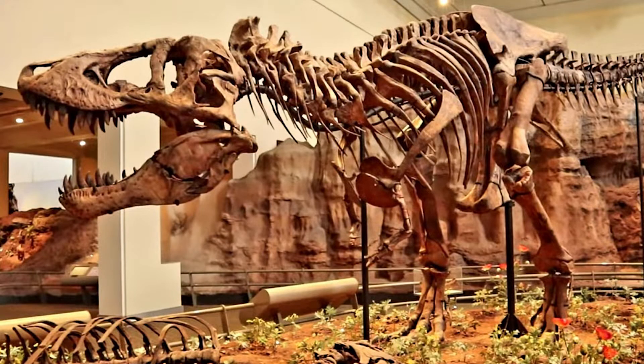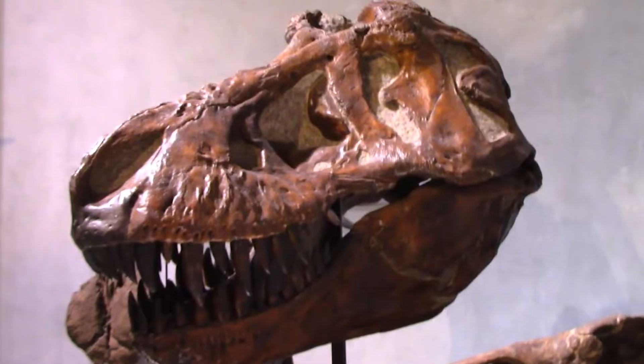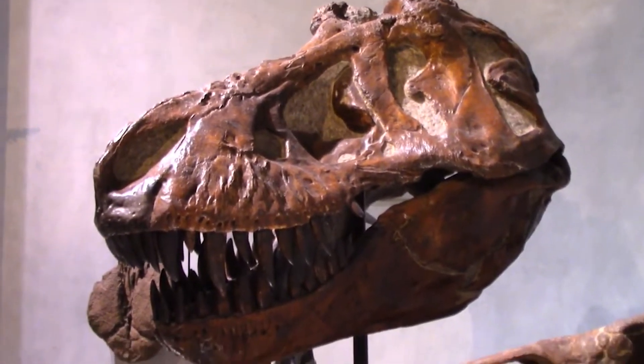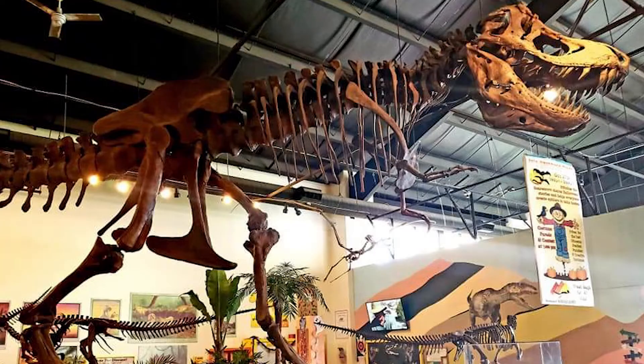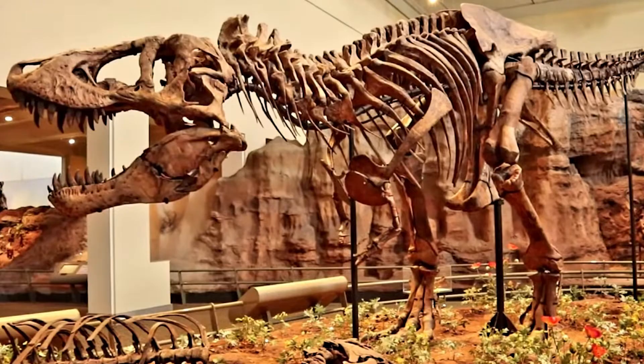Tyrannosaurus rex was originally coined in 1905 by Henry Fairfield Osborne and has since been popularly called T. rex — Tyrannosaurus being the genus and rex the species. The species portion will be important because the paper, authored by Paul, W. Scott Parsons IV, and J. Von Ralt, discusses the evaluation of over three dozen specimens, concluding in two additional species of Tyrannosaurus being diagnosed and named.